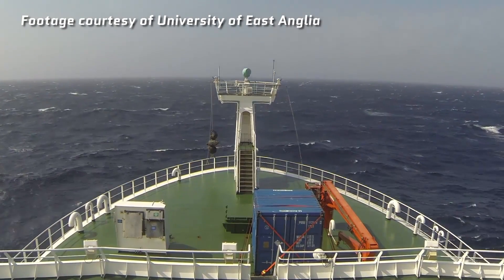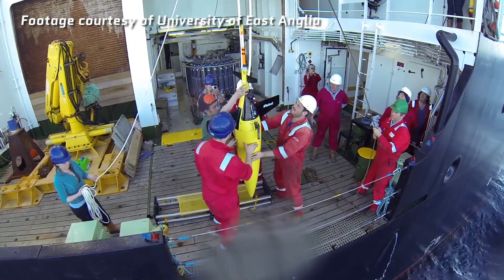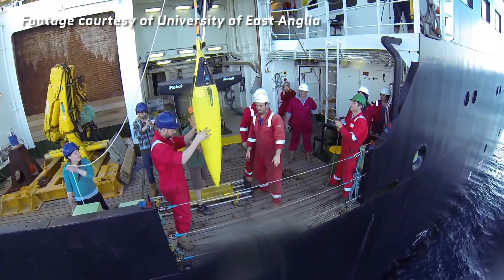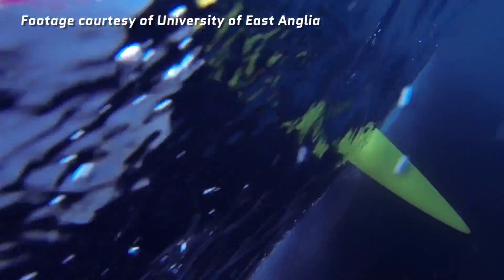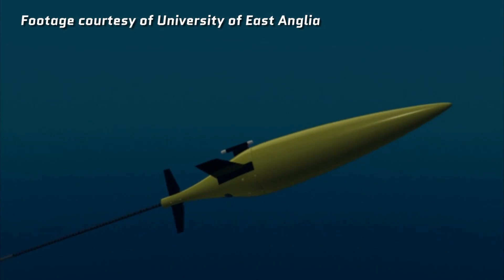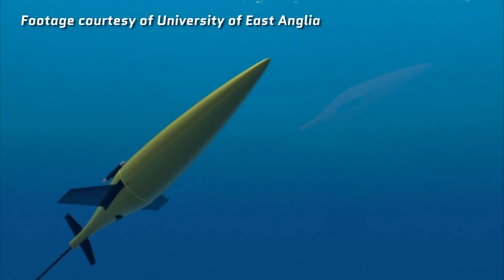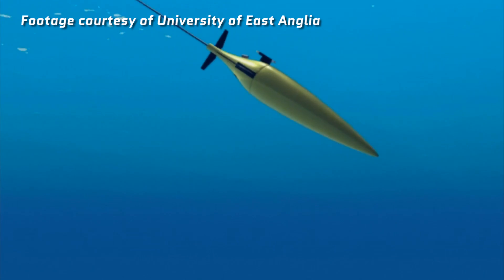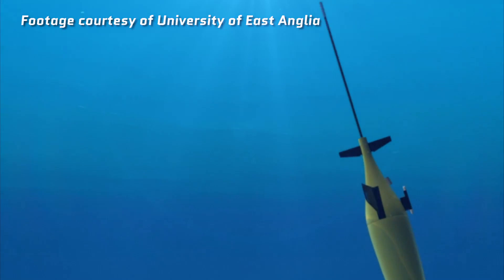Inside the bay itself will be seven robots that are about human size. They're called sea gliders, and these things are amazing. Their propulsion system is awesome — instead of a propeller, they actually leverage small changes in buoyancy and a pair of wings to move through the water. They use the battery inside the robot as ballast to change the pitch and roll. This makes the propulsion system incredibly energy efficient, so it can dedicate more power to its instrumentation and stay underwater for longer.